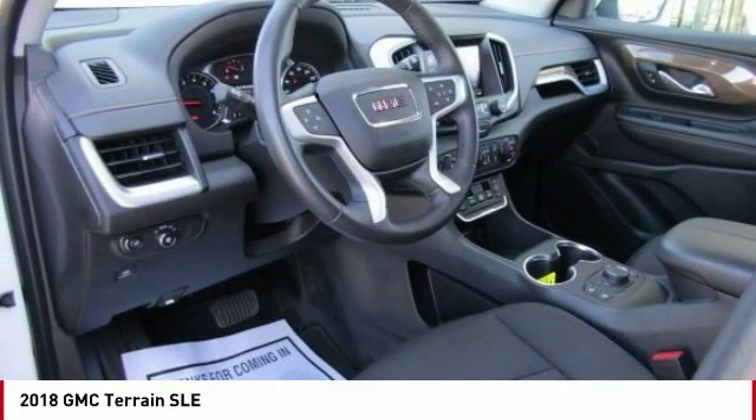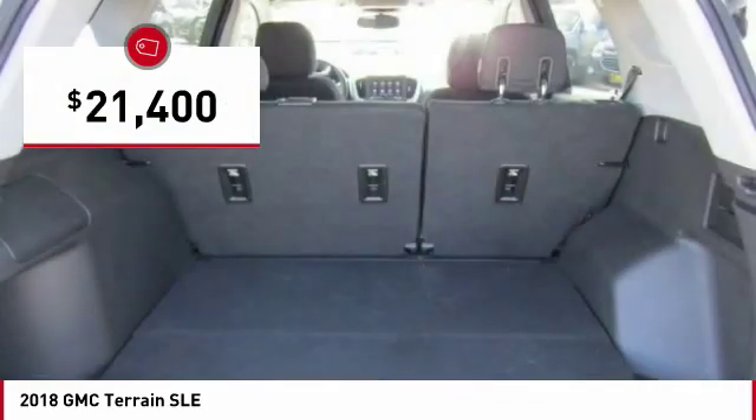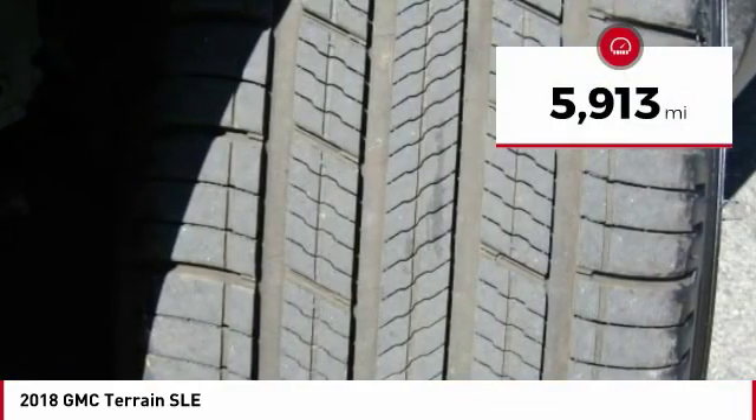An EPA estimated 32 highway MPG is not bad either, and is priced below $25,000. This vehicle has less than 6,000 miles.